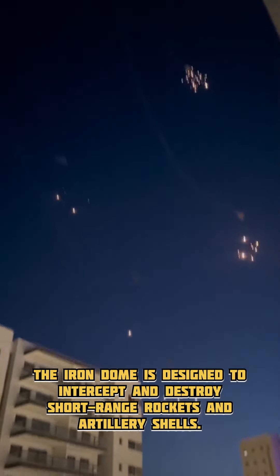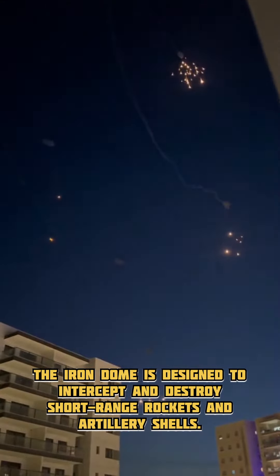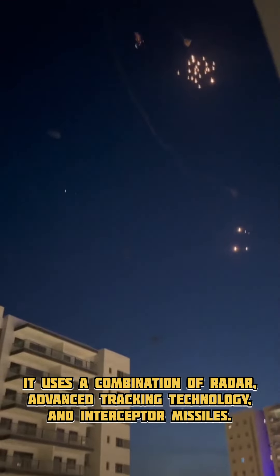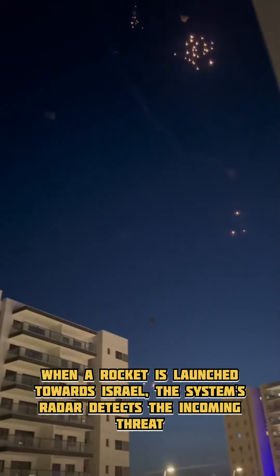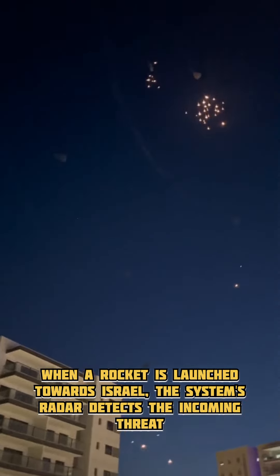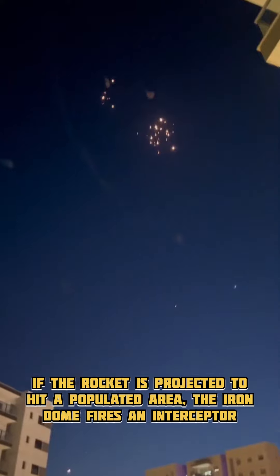The Iron Dome is designed to intercept and destroy short-range rockets and artillery shells. It uses a combination of radar, advanced tracking technology, and interceptor missiles. When a rocket is launched towards Israel, the system's radar detects the incoming threat and calculates its trajectory.